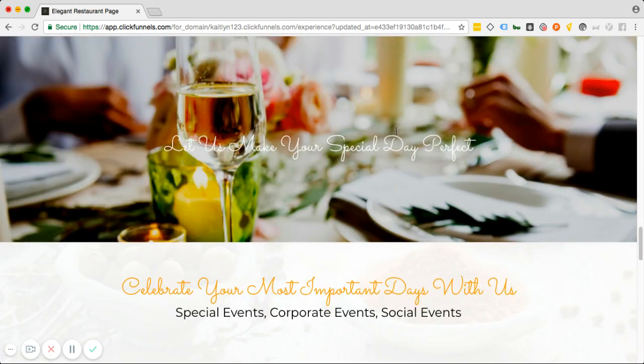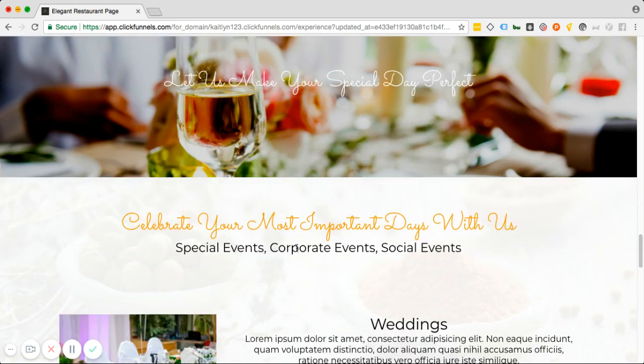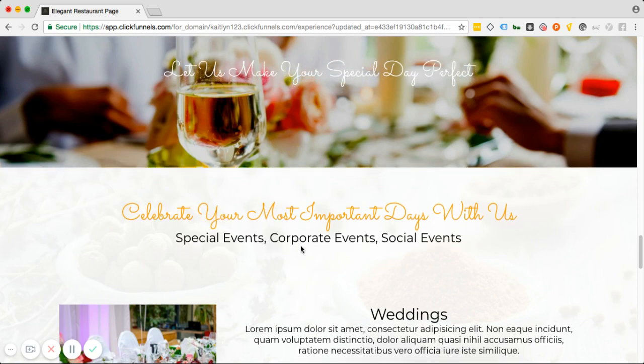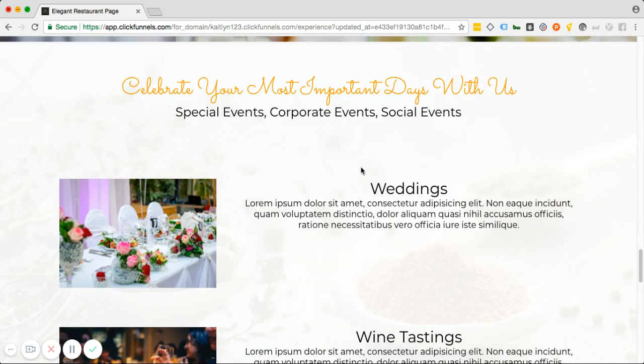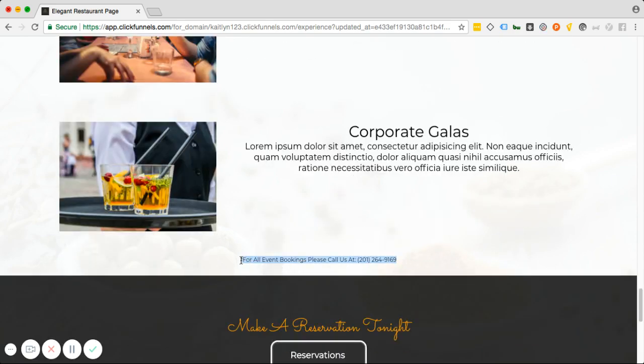Now we're down to the events section — the events section is really the big moneymaker. It is one of the big moneymakers for a restaurant. The only other moneymaker other than actual reservations is events, because events are much higher margin due to economies of scale, and restaurateurs will understand that. Here we have a very simple but beautiful section where we can showcase event pictures for weddings, special events, corporate events, social events, wine tastings, and corporate galas. You can always add more of these. For all event bookings, please call us directly because every event is unique and you need to talk to somebody on the phone.